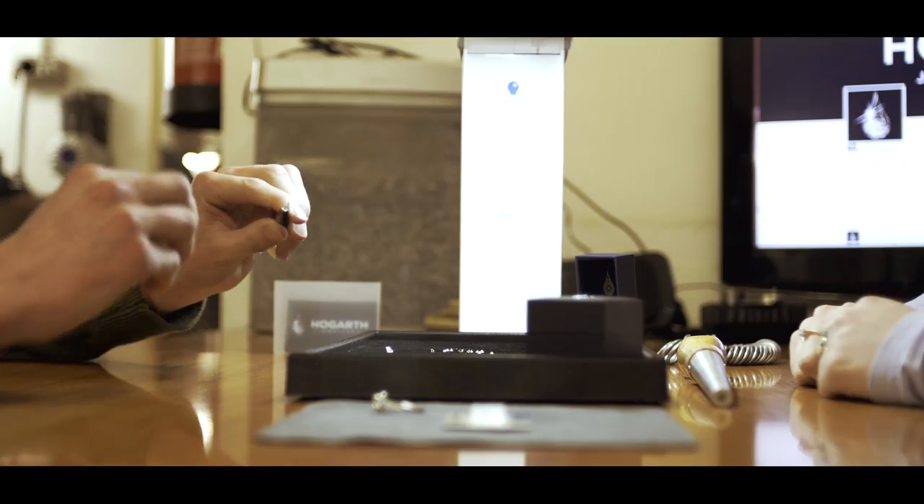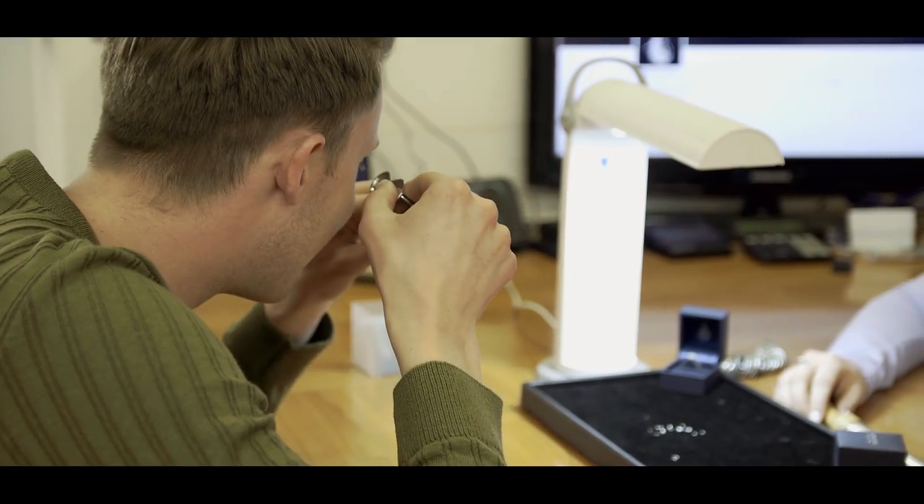After that the ring is then polished and it's ready for the customer to collect. We alter it until they're totally satisfied, and that's part of the experience — that they're involved in the whole process of their ring.